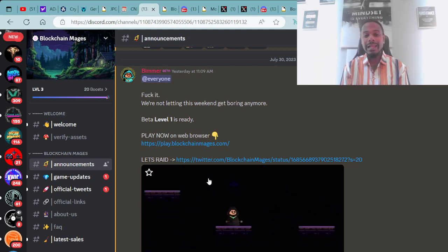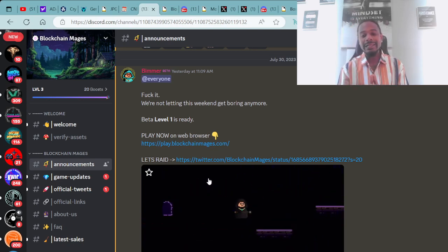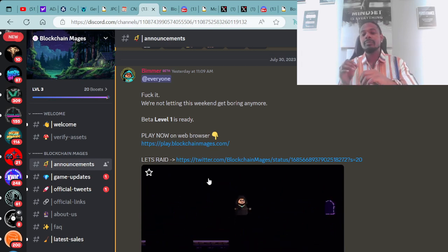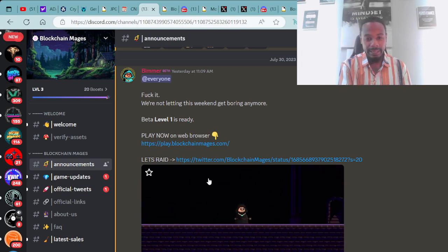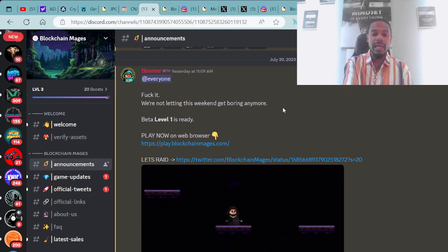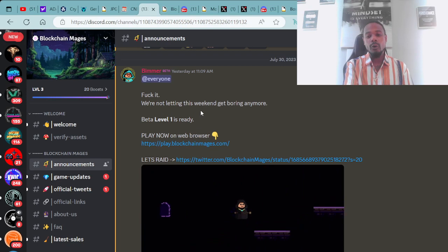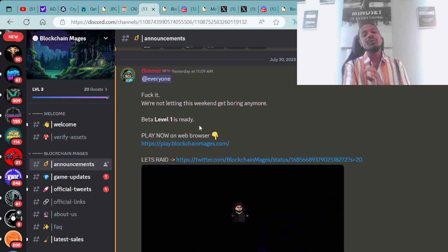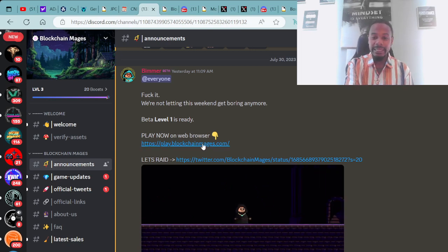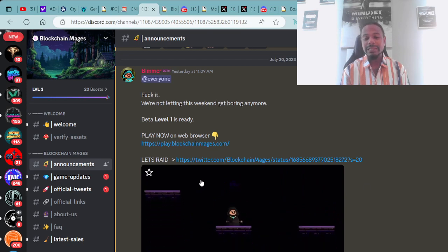We got some great news from the Blockchain Mages — they now have their beta game available. You actually get to own these assets, and in the future you'll be able to play with your asset right in the game. Their Discord announcement says: Better Level 1 is ready. Play now on web browser.